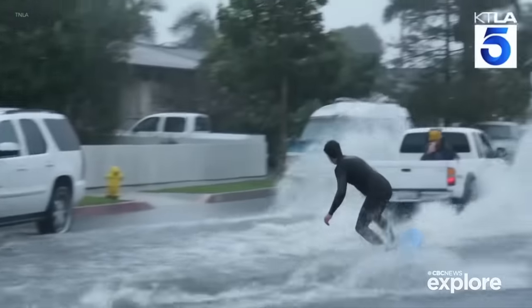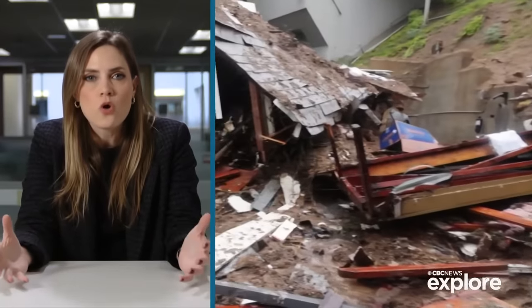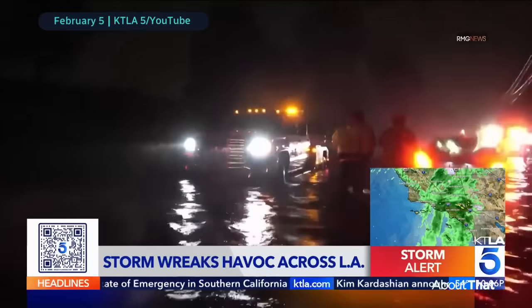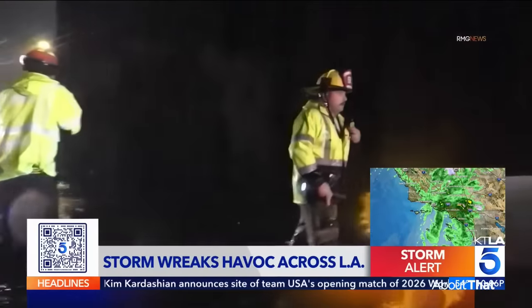Some streets filled with enough water to surf on. The widespread flooding took out retaining walls, damaged homes, closed roads, and even an interstate. In Tarzana, there was too much water to drive through, but some tried and stalled out.